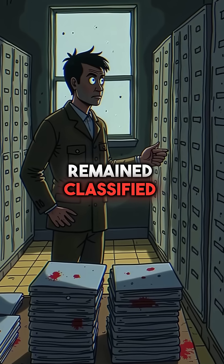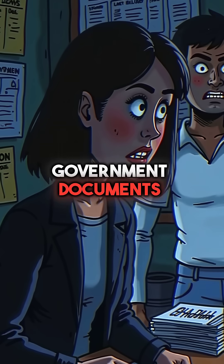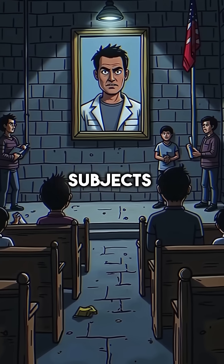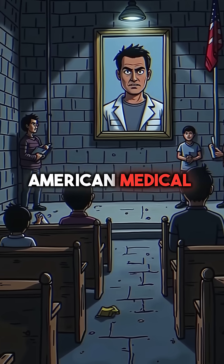For decades, these experiments remained classified and hidden from the public. Then, in the 1990s, government documents revealed the shocking truth. Over 4,000 people had been used as human test subjects. Stone personally oversaw the most deadly experiments in American medical history.